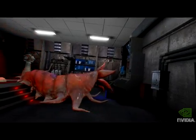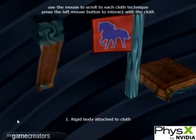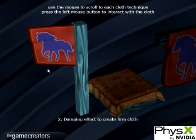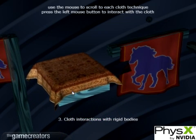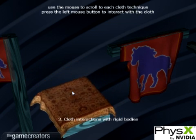Strangely, though, one of the things I found most impressive weren't the alien creatures, but these cloth examples. I think this is because it could apply to so many different types of game. Cloth, after all, shows up in so many different situations, and in the history of computer games it's always been a bit rubbish. Here, though, we finally see cloth reacting naturally and in a nice smooth frame rate.